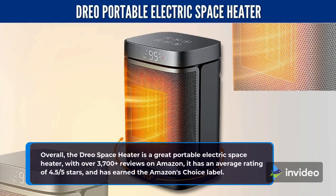Overall, the DRIO Space Heater is a great portable electric space heater, with over 3,700 plus reviews on Amazon. It has an average rating of 4.5 stars and has earned the Amazon's Choice label.